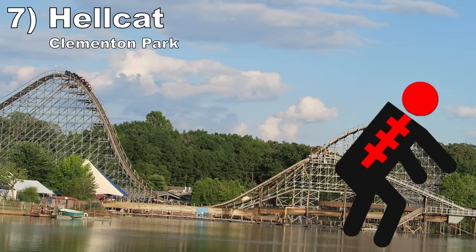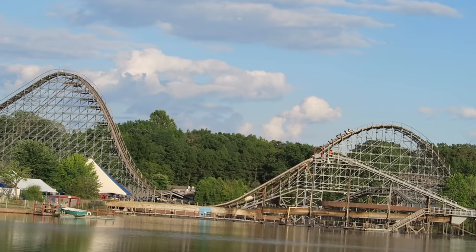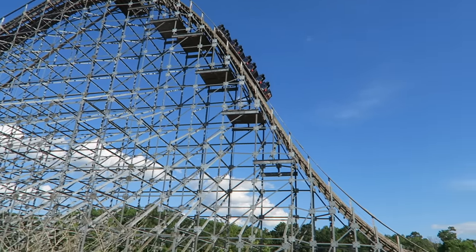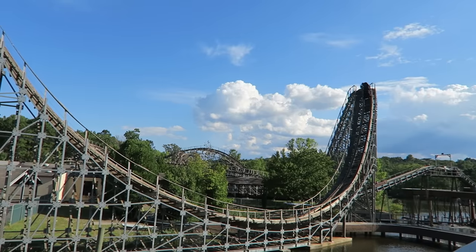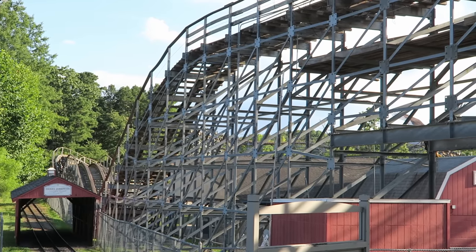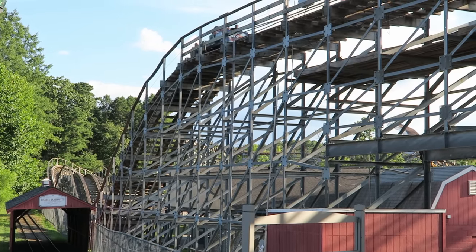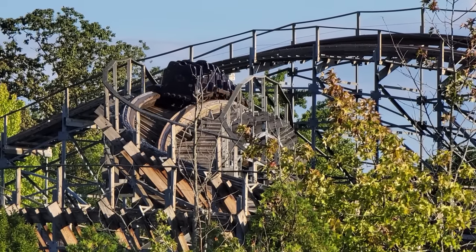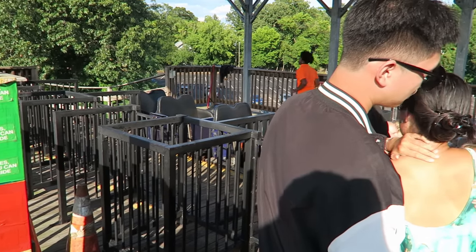#7: Hellcat at Clementine Park. This S&S wood coaster is a great layout designed by Alan Schilke, but it became extremely rough. The park tried adding a trim brake to the first drop, but the ride is still brutal and the once plentiful airtime has been severely dampened. This ride is tolerable in the front row, but my back row ride a few years ago was a painful jackhammering mess start to finish — one of the worst single rides I've had on any coaster. The park no longer even allows guests to ride in the back two cars.